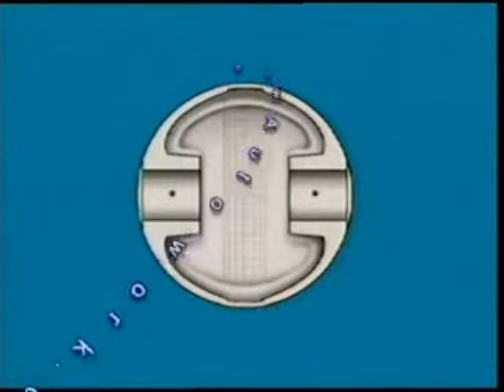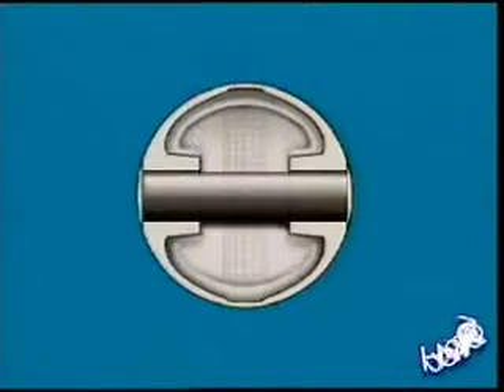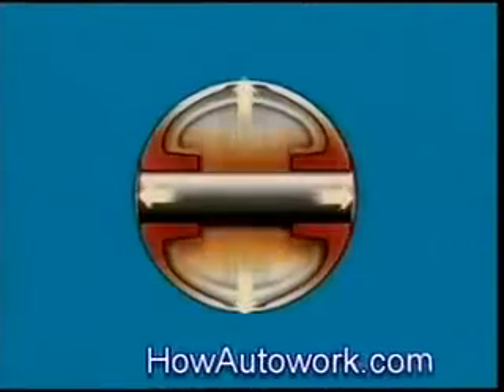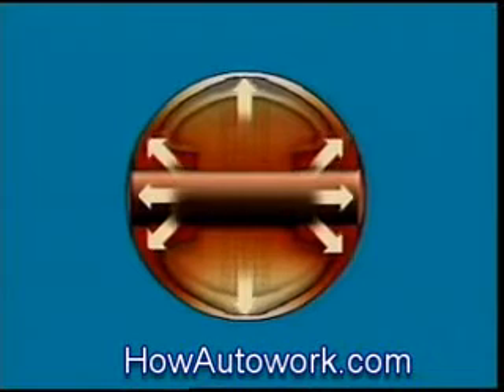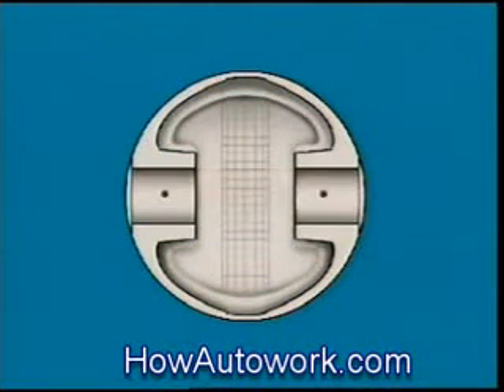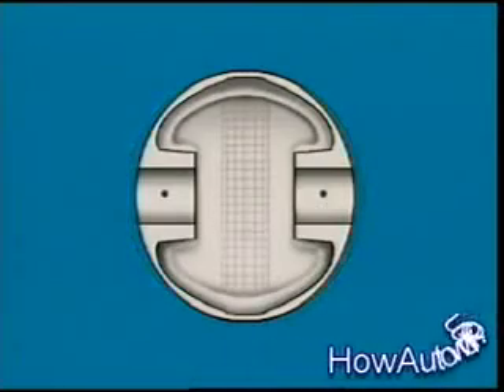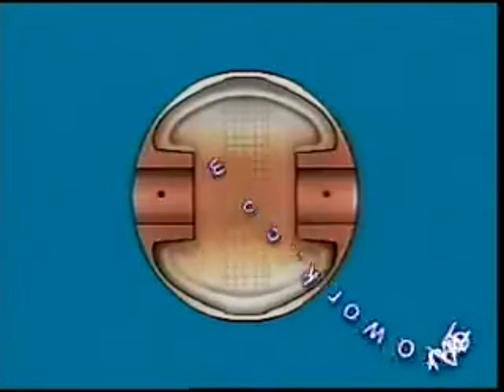All pistons expand as they heat up. As there is more metal near the gudgeon pin, this area tends to expand the most. To allow for this, many pistons are machined into a slightly oval shape. This is called cam grinding. Then, as the piston heats up and expands, it becomes round.